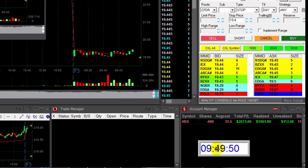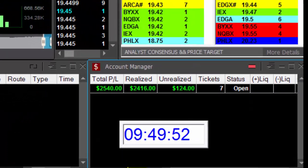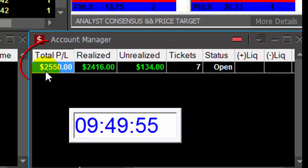My last 400 shares didn't work out fine. So far, 29 minutes into the trading day, up $2,500.